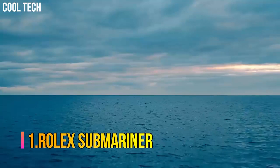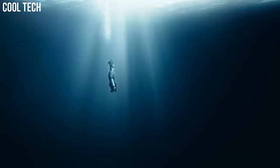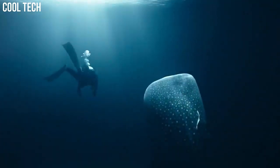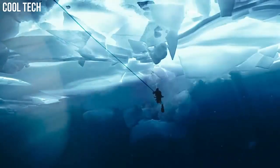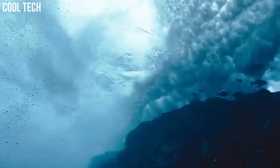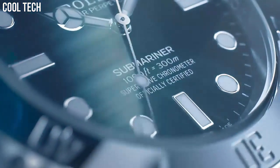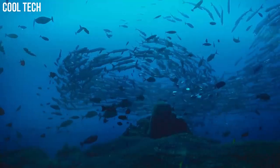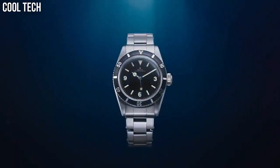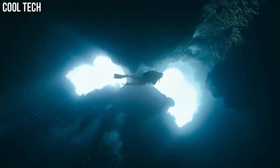Number 1: Rolex Submariner. The Submariner was first launched in 1953. The model comes in Oystersteel, white and yellow gold, and two-tone, with date or no date. Made famous by James Bond films, this sports watch has a 40 mm or 41 mm case size and dive watch functions. It features a unidirectional rotating bezel and solid link Oyster bracelet. Special features: Swiss made, screw-down crown. Movement: Swiss Automatic. Waterproof depth: 300 m.